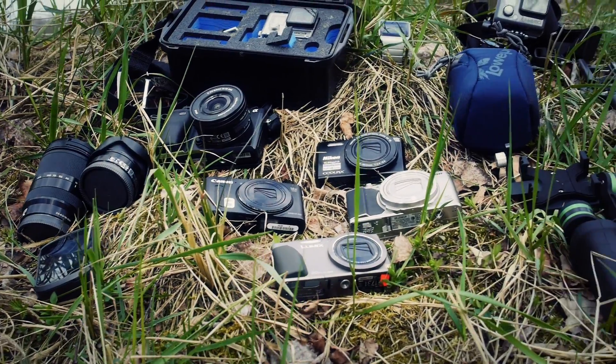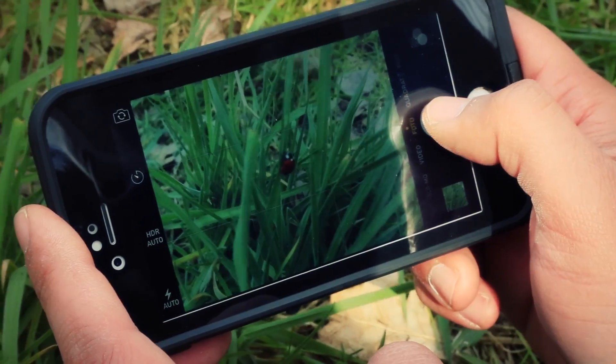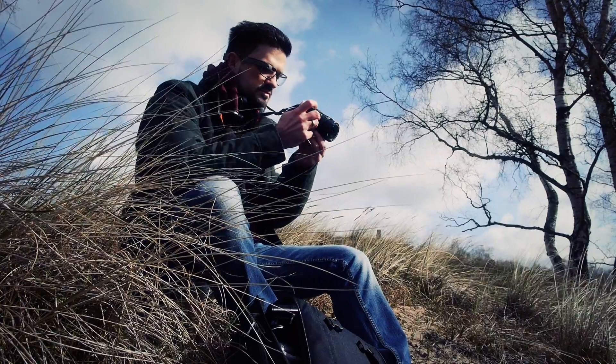Wir haben jede Menge Gadgets mitgenommen zum großen Outdoor-Test – Digitalkameras, Action-Cams und so weiter – um einfach mal zu sehen, wie bewähren sich solche Produkte auch tatsächlich im Alltag bzw. im Freizeiteinsatz und nicht nur im Testlabor. So technische Produkte einfach mal draußen zu testen ist extrem wichtig, weil das ist halt das, wo sie eingesetzt werden.